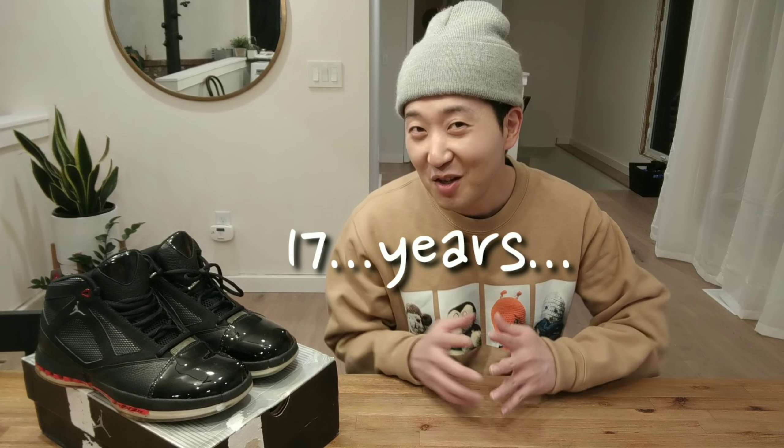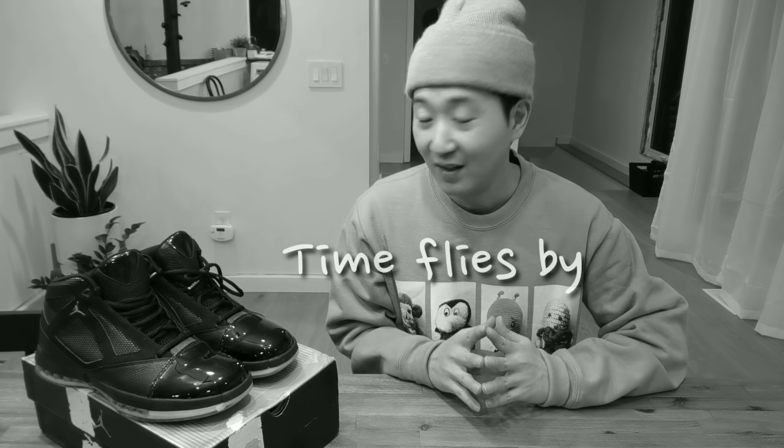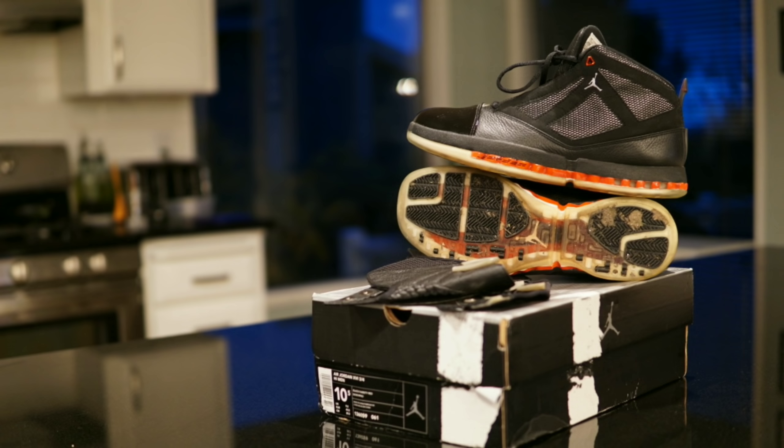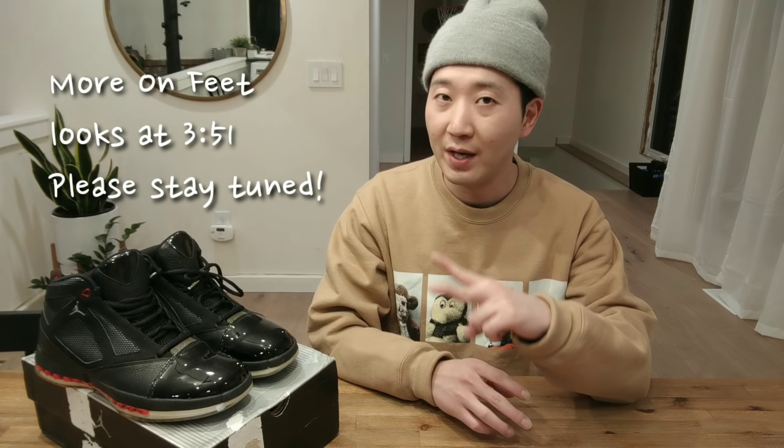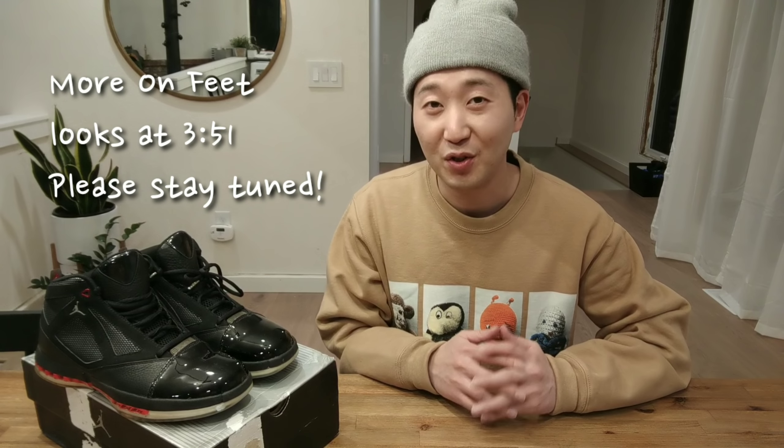Today's video isn't going to cover the technical aspects or details of the shoes. Rather, I'm going to focus on how well they held up over time, because it's been 17 years since these originally released. I used to wear these quite a bit when I first purchased them, but for the last 15 years I put them away in storage. I decided to take them out last week and wore them for two straight days around the office and my house.